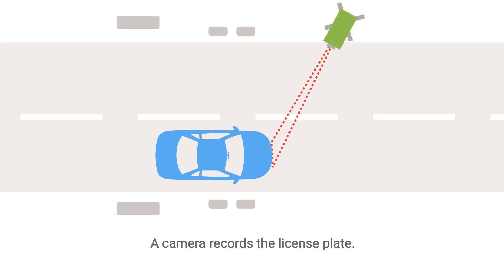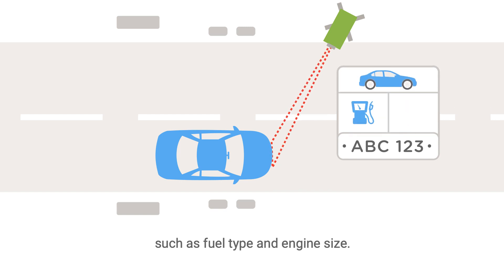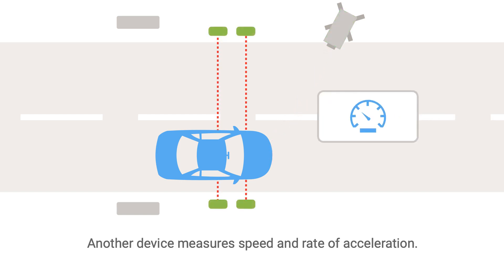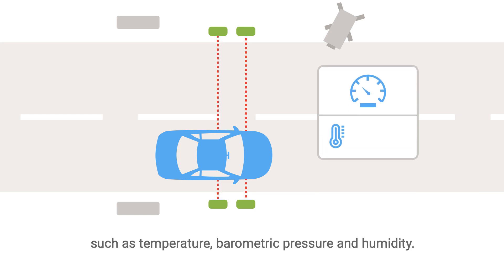A camera records the license plate. This can be used to look up make, model and other specifications, such as fuel type and engine size. Another device measures speed and rate of acceleration. Meanwhile, sensors measure ambient conditions, such as temperature, barometric pressure and humidity.